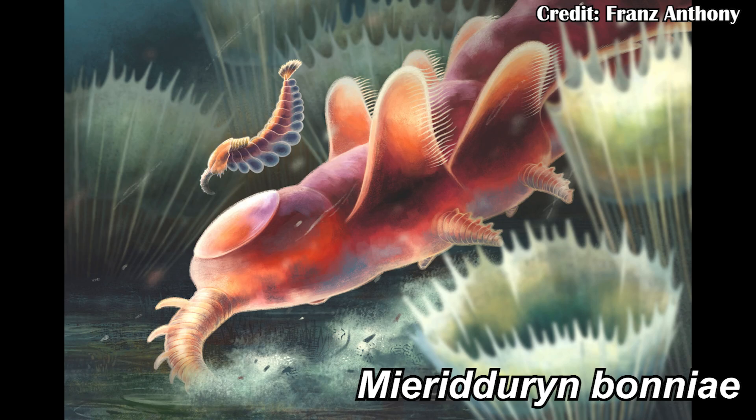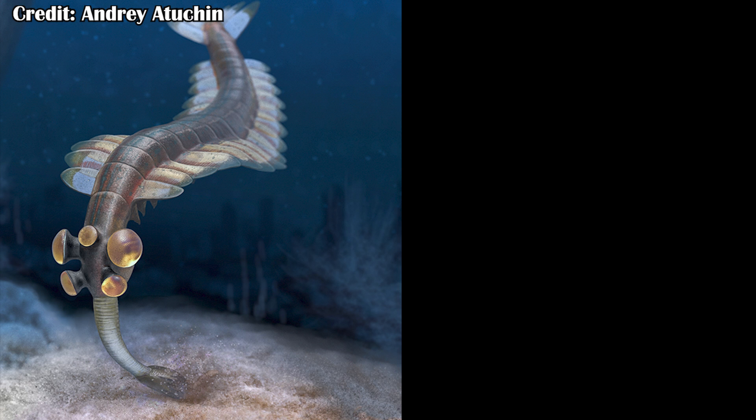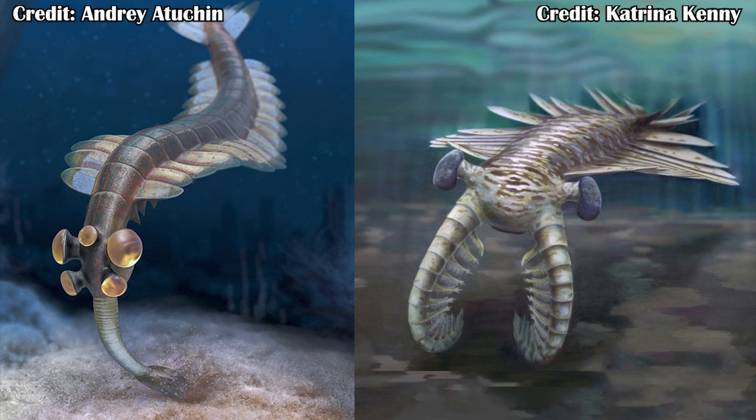Now the name is in Welsh, so if I butcher it, I apologize. But it's been named Myrdurin boniae. It comes from the Middle Ordovician — not the Cambrian like the Burgess Shale, but 40 million years afterwards. And it looks like it was pretty closely related to Opabinia, but also potentially to Anomalocaris, kind of fitting in between these two different animals, which is really informative for understanding the evolution of arthropods.